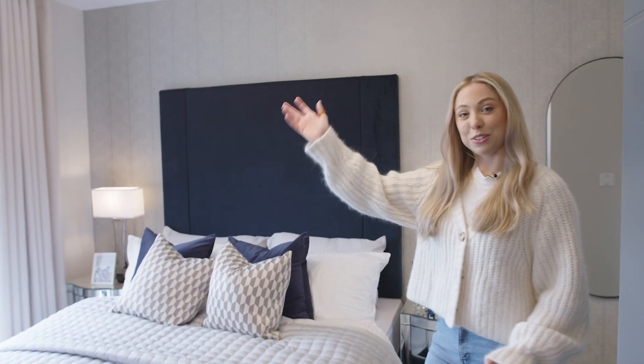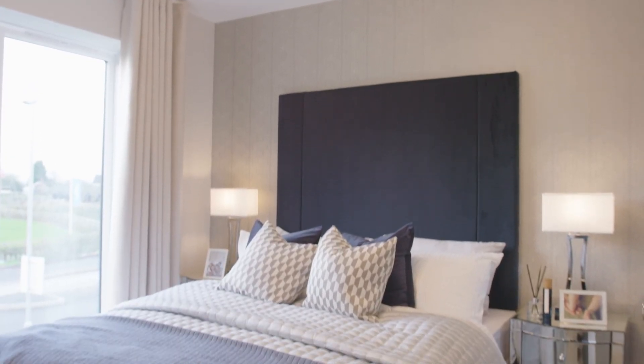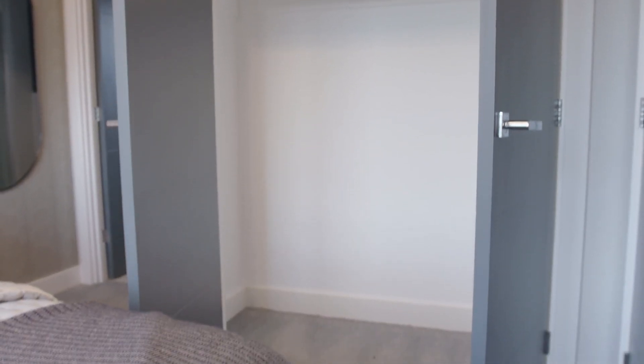As we come upstairs, let's have a look into the main bedroom. In here you've got your floor to ceiling window, and we also have the built-in wardrobe which is great for extra storage and keeping everything out of the way and tidy.